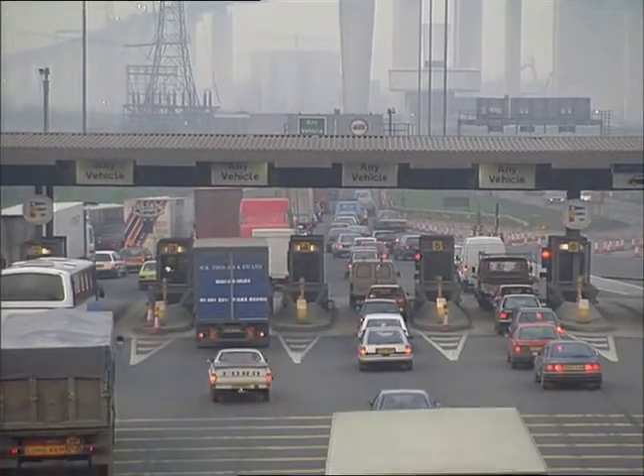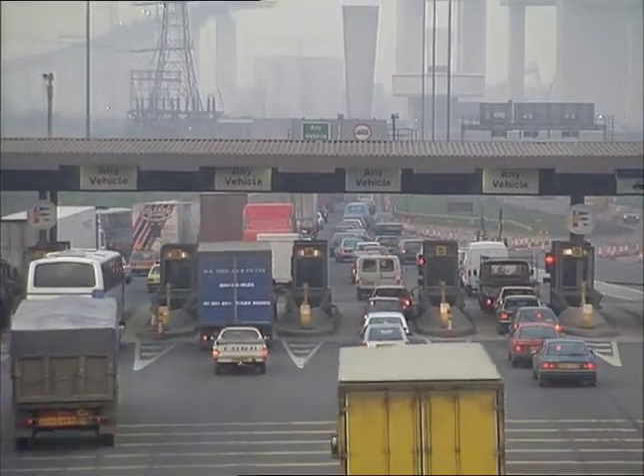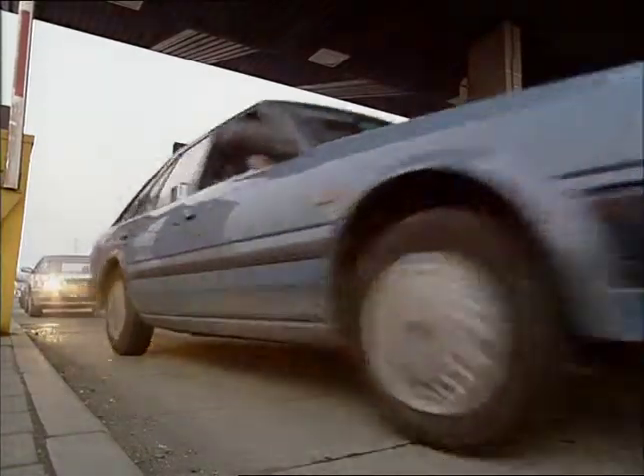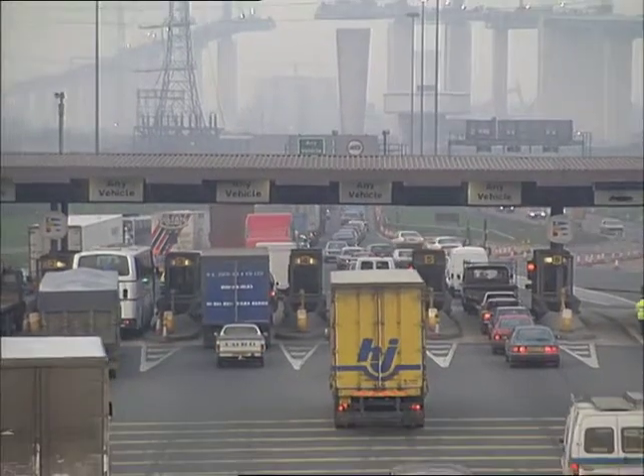The northbound entrance to the Dartford Tunnel, clear by normal standards. On Mothering Sunday, 102,000 cars thundered through, nearly double the number the tunnels were built to carry.